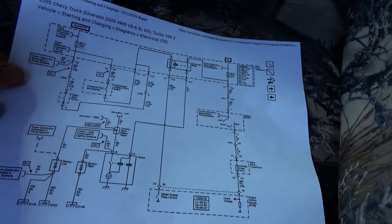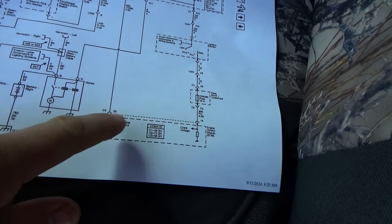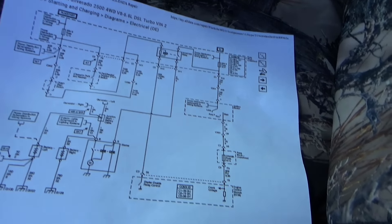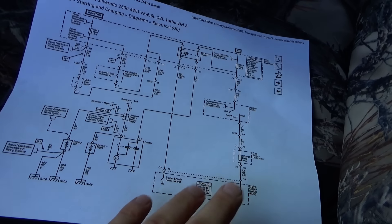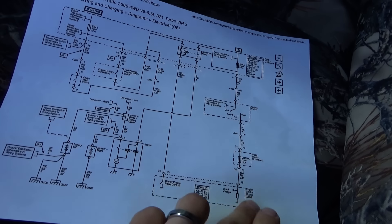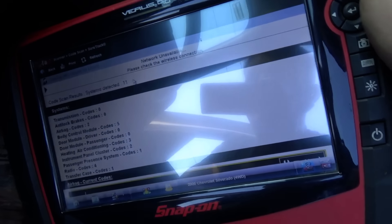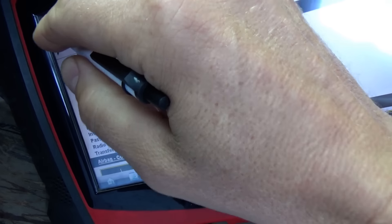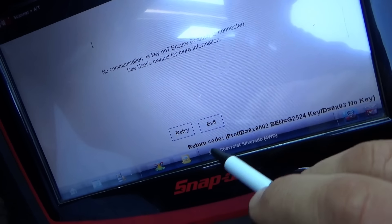If you look at the diagram for the starting system, you're dead in the water because the engine computer controls the starter relay. With no crank, and the computer controlling everything else, it's not going to fire up even if it does crank. We need to figure out why this engine computer is offline. I'm trying the Snap-on Verus — it doesn't even list the engine. Going to the engine automatic codes menu: no communication.